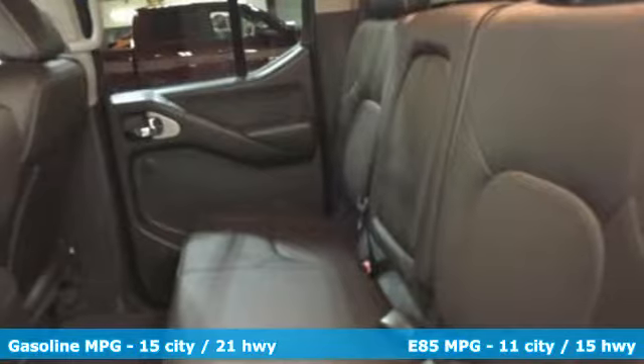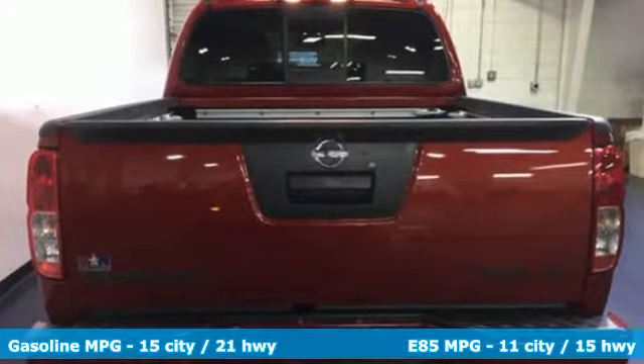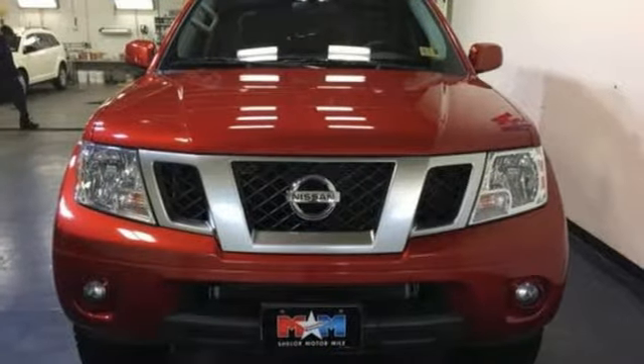Plus, it offers an exciting list of features: integrated navigation system with voice activation, power heated mirrors, front heated leather bucket seats, and rear parking sensors.